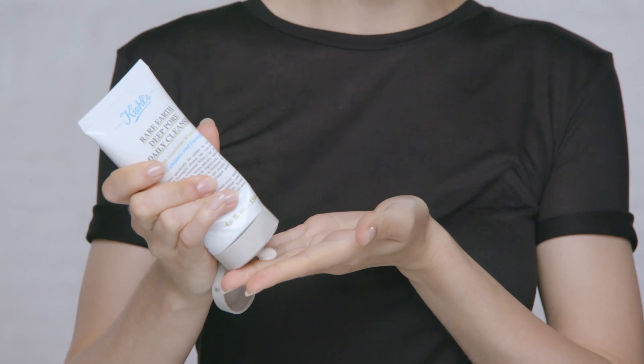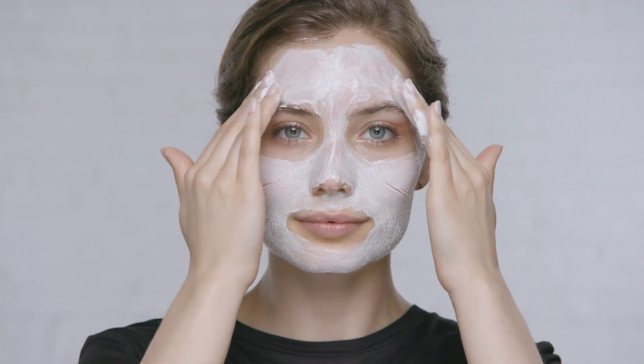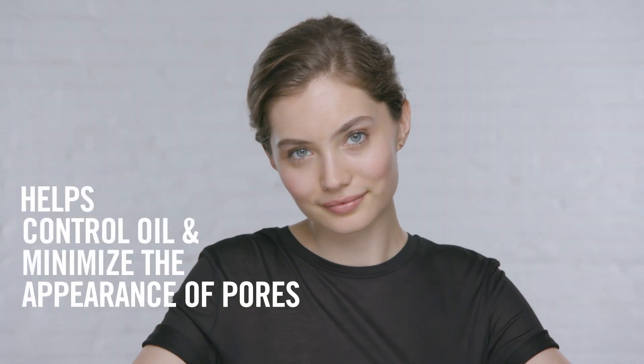Rare Earth Deep Pore Daily Cleanser is an effective yet gentle cleanser that's right for oily, combination, and even sensitive skin. Use this clay-like exfoliating cleanser morning and night to help minimize oil and pore appearance without over drying.